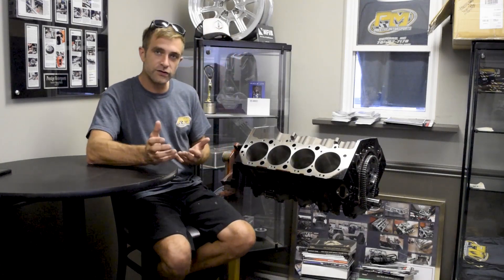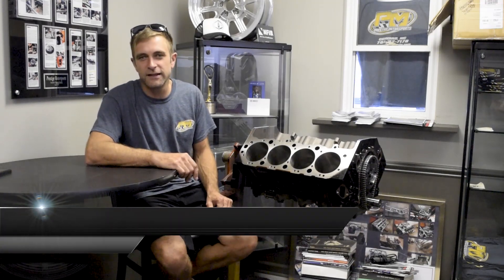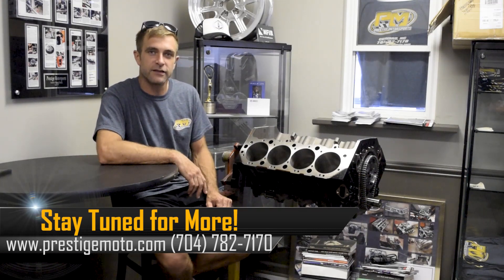We're using this as the foundation for the 632 giveaway with Holley Performance products. As we always like to say here at Prestige, stay tuned for more. There's a lot of coverage on this particular engine package as we go through the processes.